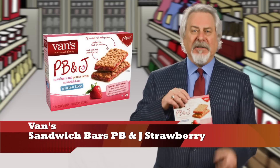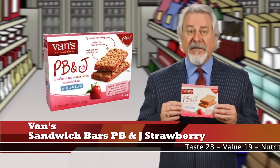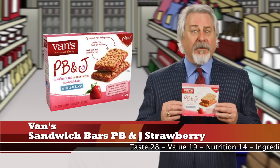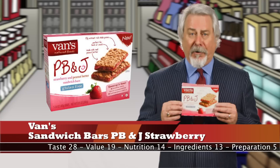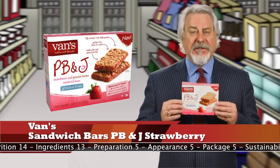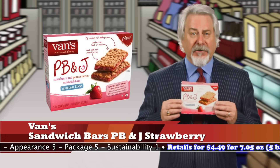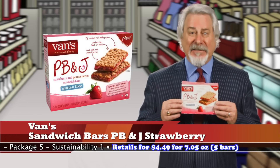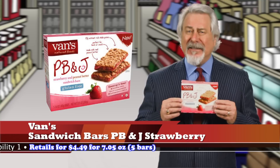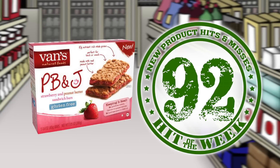Van's Sandwich Bars Peanut Butter and Jelly Strawberry is our hit of the week. Now, if you're looking for a peanut butter and jelly on the run, this one will not disappoint. Made with real peanut butter and gluten-free oats and a layer of strawberry made with real strawberries, this is a perfect snack. Just 160 calories with 6 grams of fat, but it does have 14 grams of sugars. No artificial colors, flavors, or preservatives, and 10 grams of whole grains. What does it taste like? Delicious! Not too sweet and tastes like real food. Retails at $4.49 for 7.05 ounces. There are five bars in a box. Total score is 92.